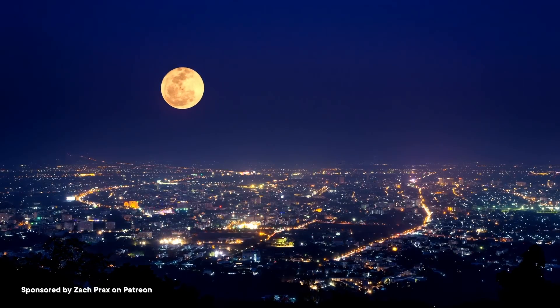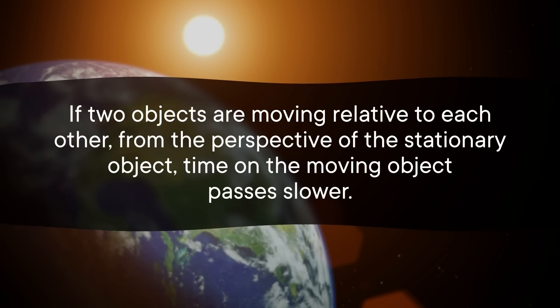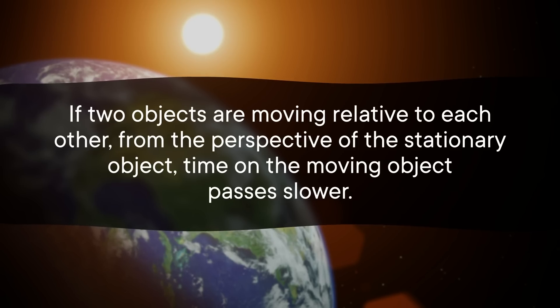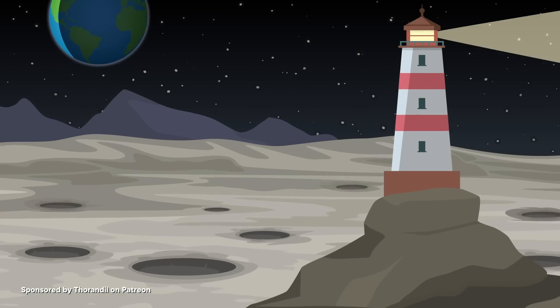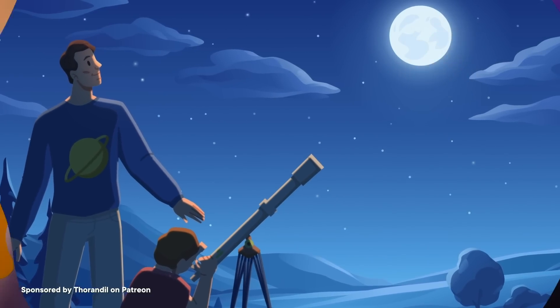But there's another source of time dilation, and it has to do with the motion of these two bodies. From our perspective here on Earth, Earth is still and the moon is whizzing around it, so another relativistic effect comes into play. If two objects are moving relative to each other, from the perspective of the stationary object, time on the moving object passes slower. For instance, if a beacon were flashing on the moon, here on Earth the flashes would appear slower than they would appear to someone on the moon. This time dilation only becomes noticeable for objects moving really fast, which is why we don't deal with this every time a car drives by or a plane takes off — but we can't completely ignore it when we're telling time on the moon.